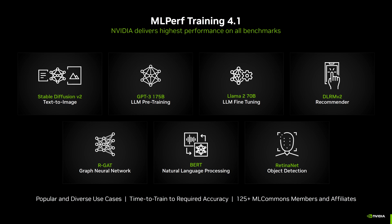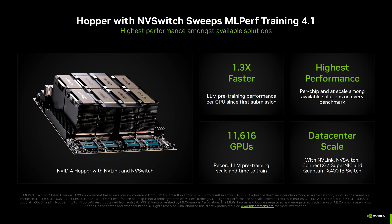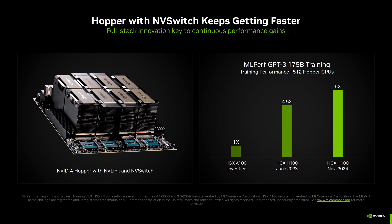Hopper offers the highest performance in AI training among the stack of chips available on every benchmark. NVIDIA also made the highest at-scale submission for MLperf using 11,616 Hopper H100 GPUs, with the chips operating at data center scale using NVLink, NVSwitch, ConnectX-7 SuperNIC, and Quantum X400 switches. Since launch, the NVIDIA Hopper GPUs have scaled up in performance thanks to continued software optimizations within the CUDA stack, now offering a 6x growth in performance versus HGX A100 and a 70% uplift over the June 2023 submission of HGX A100 in GPT-3 175B training, using 512 GPUs across each set of submissions.